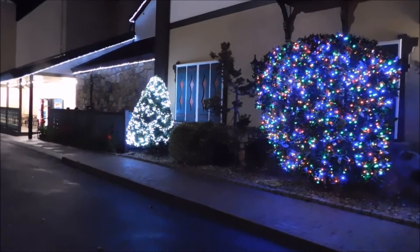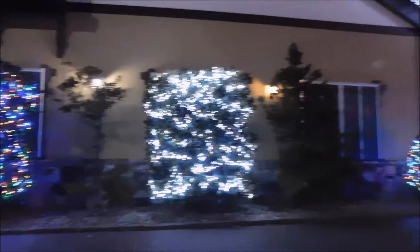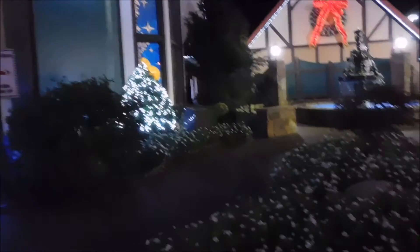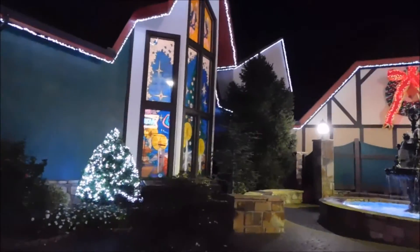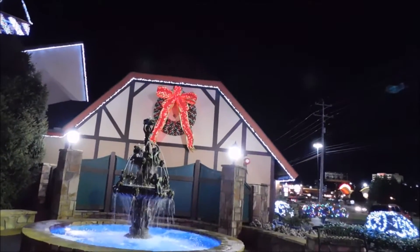Alright guys, I am down the left side of the Incredible Christmas Place and I'm going to start you right here with the lights and take you around the front of the building. They have a lot of Christmas lights here. The end of the Christmas Place is across the street, the parkway here in Pigeon Forge, and they've got their lights on. That stained glass window right there is absolutely gorgeous and they've got their fountain here going. Got the big lit-up wreath up here with a bow on it on the side of the building.